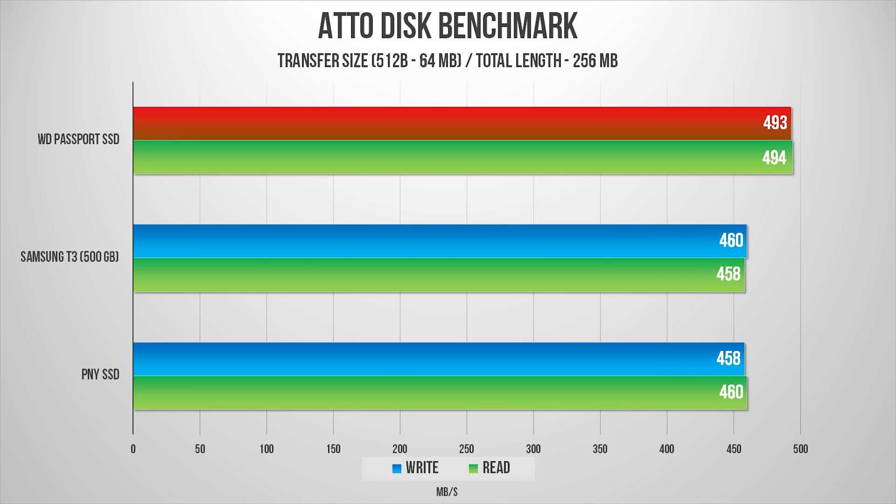Moving on to AS SSD Benchmark, a program that tests drive read and write speeds using incremental file sizes. The Passport takes the lead once again, dishing out well over 490 megabytes per second in both read and write performance. The T3 and PNY drive are almost neck-and-neck in this test, but still very respectable results from both of them.